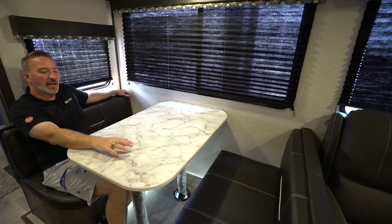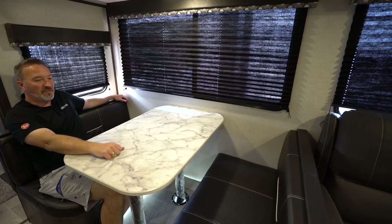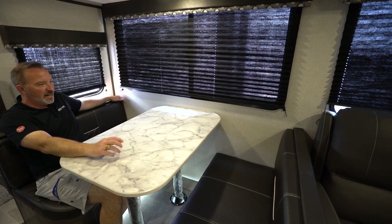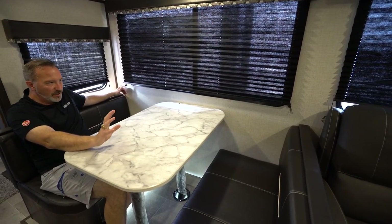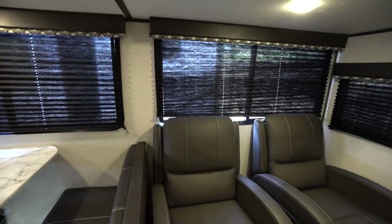And this is when you realize you're reconnecting and making those moments that are going to last. This is what the family's going to love. You're out, you're disconnected, and you're reconnecting — and that's what RVing is all about.